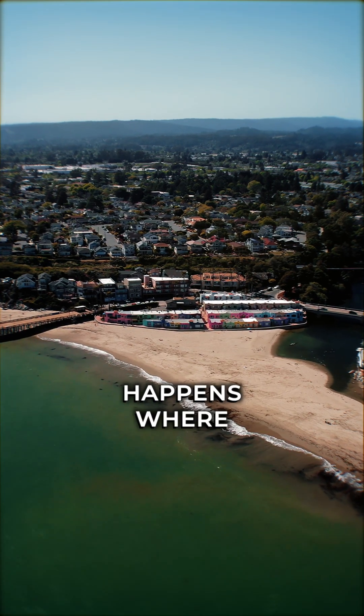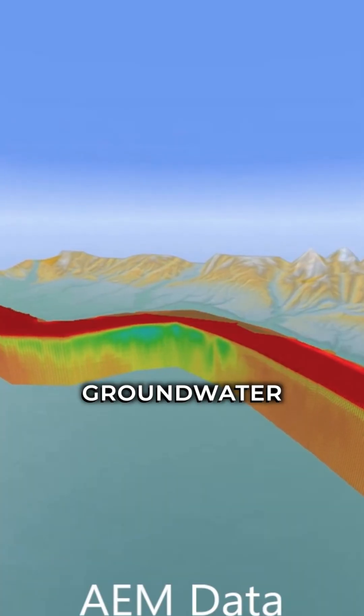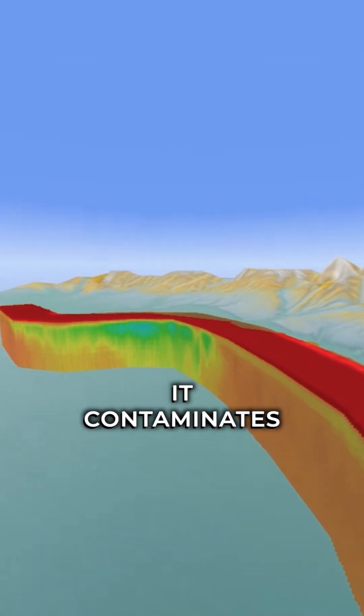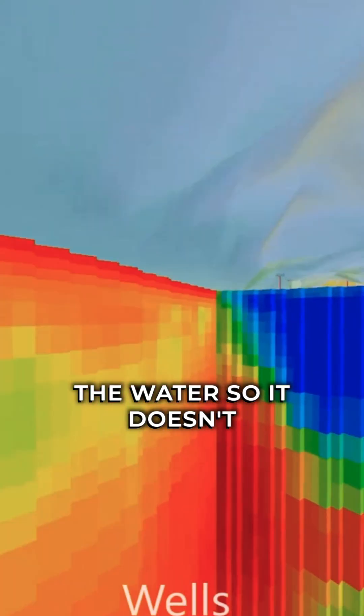Seawater intrusion happens where salt water and ocean water starts to creep into the groundwater basin. If salt water starts to come in, it contaminates it. It can be irreversible, and basically it fallows the water — so it doesn't become fresh. It's too salty to drink.